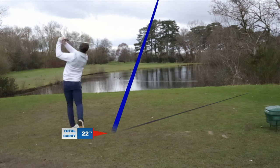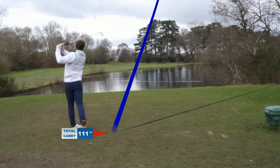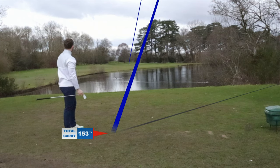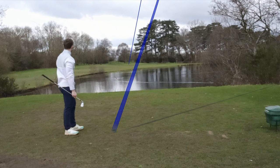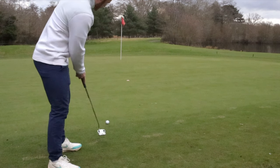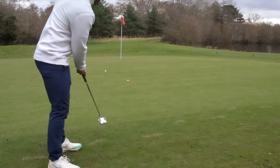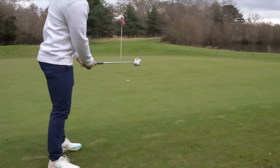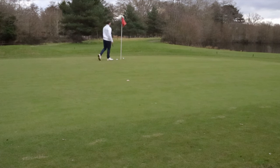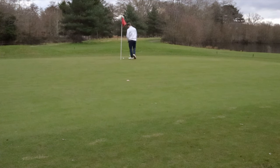Par three - the tracker says I hit it 156 yards but the actual hole was 195 yards, so it's definitely wrong. Left myself a good opportunity for birdie, sort of pin high. Again another good roll on it and then tapping it in for what I thought was par, but it breaks a little bit and I've got a bogey.